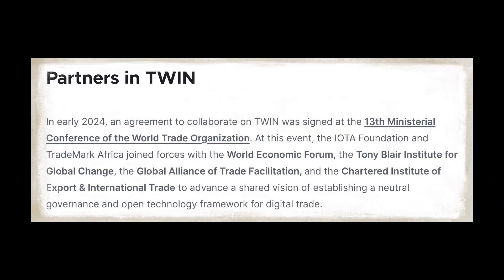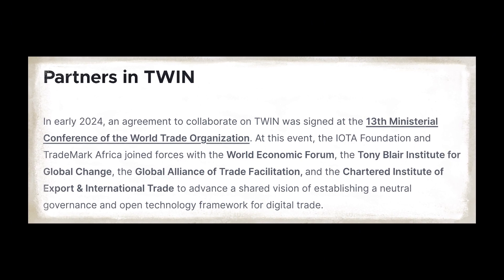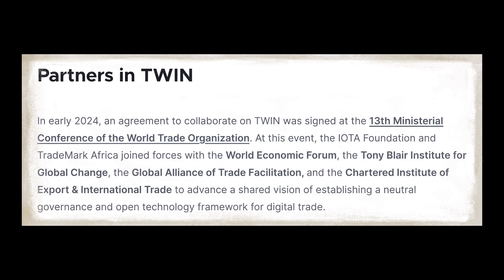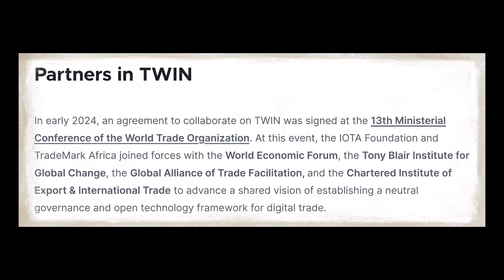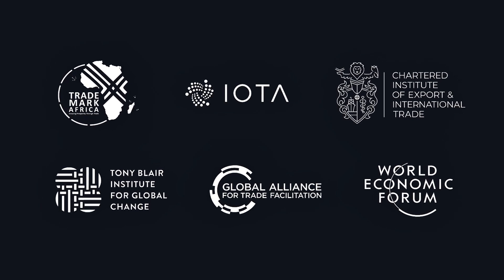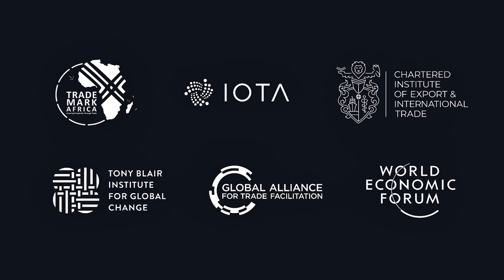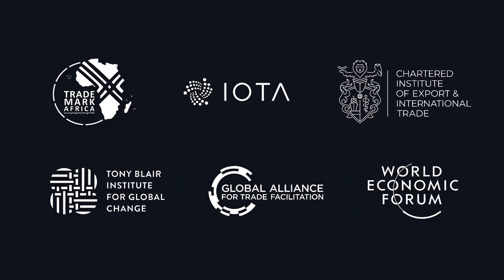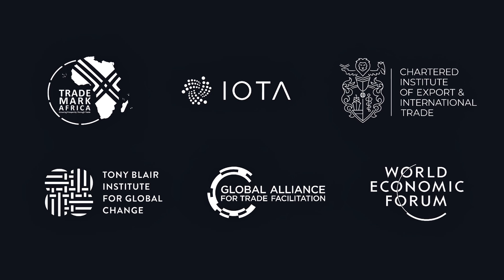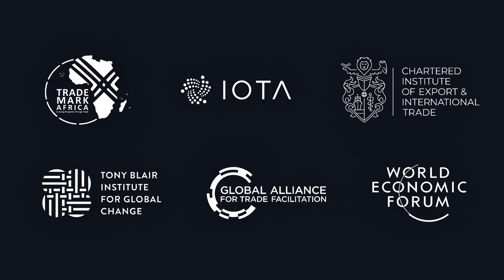In terms of ecosystem players, in early 2024 at the World Trade Organization's 13th Ministerial Conference, the IOTA Foundation and TradeMark Africa partnered with the World Economic Forum, the Tony Blair Institute, the Global Alliance for Trade Facilitation, and the Chartered Institute of Export and International Trade to advance TWIN's neutral governance and open technology framework — a pretty strong cohort.